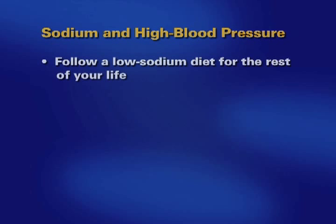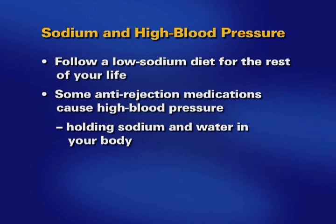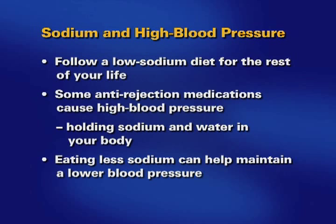In general, you will need to follow a low-sodium diet for the rest of your life. Some anti-rejection medicines can cause high blood pressure by holding sodium and water in your body. Eating less sodium in your diet can help your body maintain a lower blood pressure.